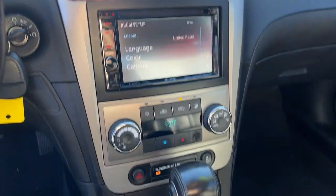Fog lamps, power passenger seat, remote engine start, premium sound system, and steering wheel audio controls.